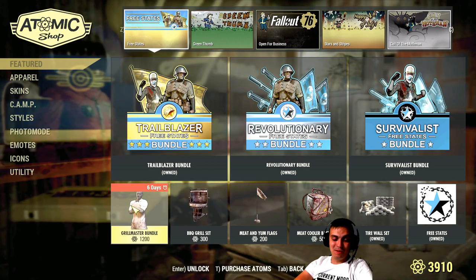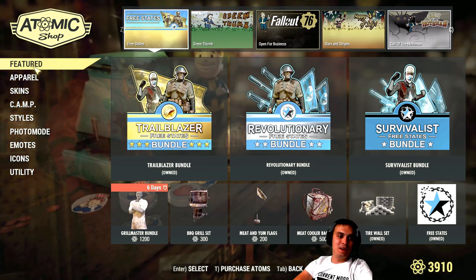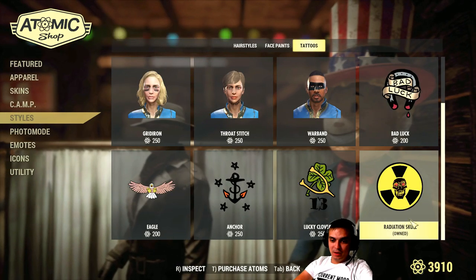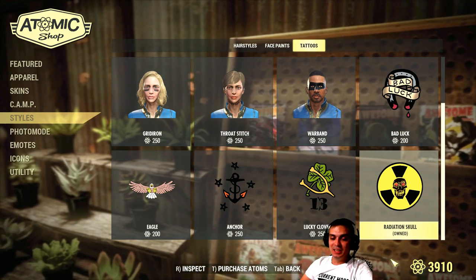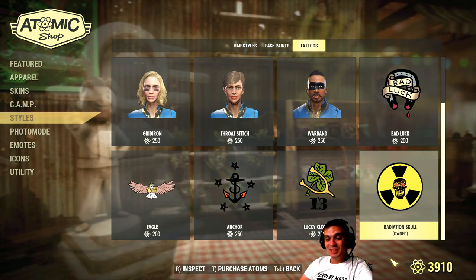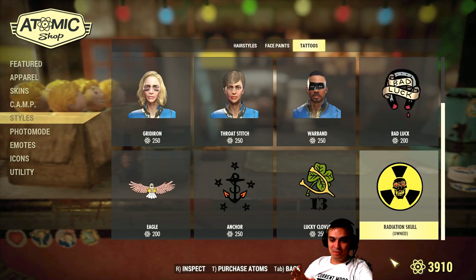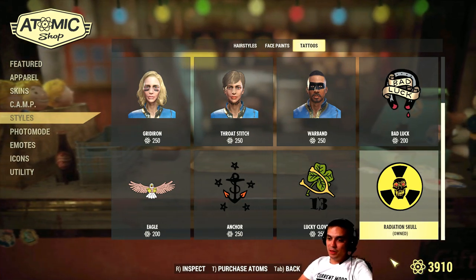It would be cool to run around with this outfit during the event though. There's also another item you can claim - a tattoo. I actually already have it; I bought it for testing purposes, not for personal use. It's the Radiational Skull tattoo, which I have noted over here. It cost 250 atoms originally, and now we have a 20% off sale so you can get it for 200. These things should honestly be given for free - they're really pointless. If they gave us these items for free, we could make more photo modes and actually promote the game as players.